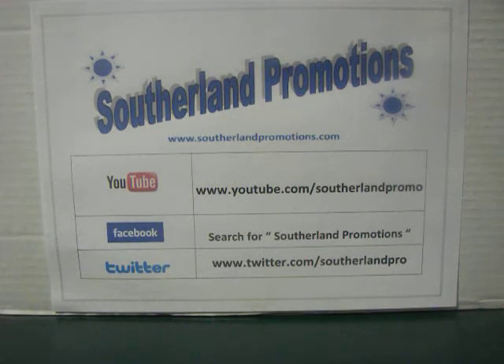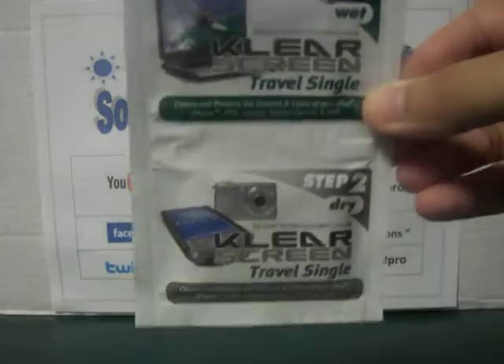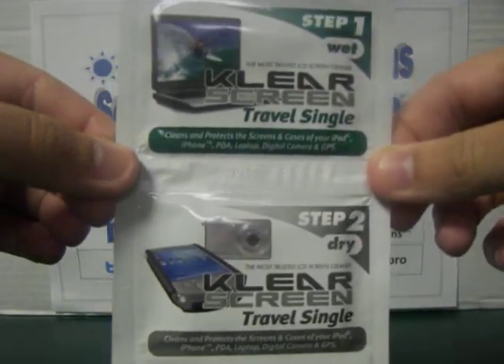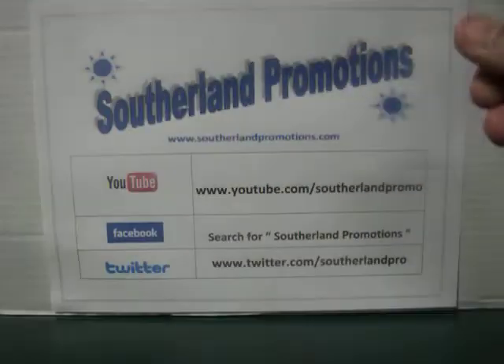We have three different products that we're going to be giving away, and one is a rather expensive product from what I just looked up on Amazon. The very first one is just very simple travel size clear screen wipes. This is the wet wipe up here, this is the dry one down here. You can take this on the road with you for your computer screen, for your iPhone, your digital camera, anything like that. This is just one prize.